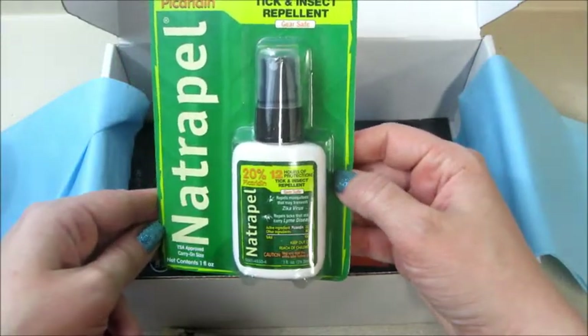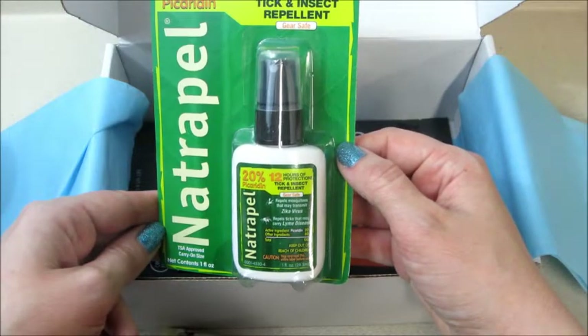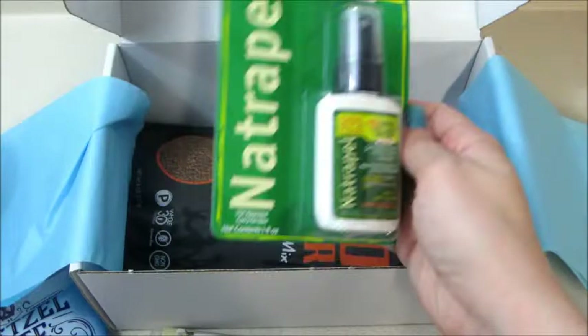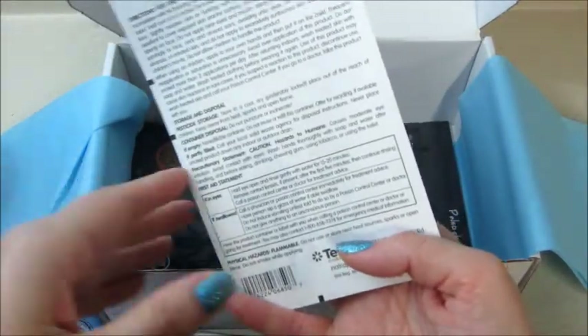Natural Pell, 12 hours of protection — tick and insect repellent, gear safe. Nice! We have been going on trails and stuff, so that's cool to have. Love it!